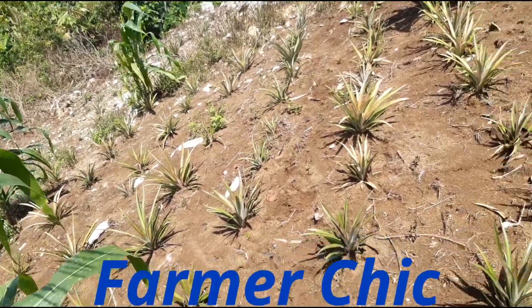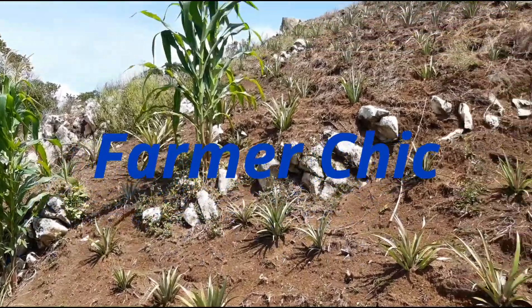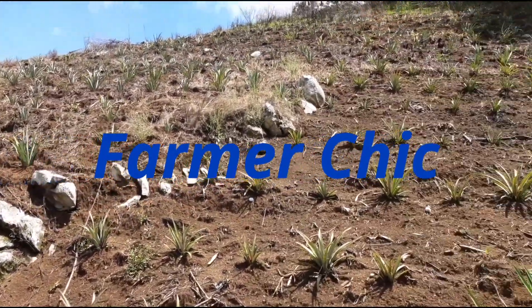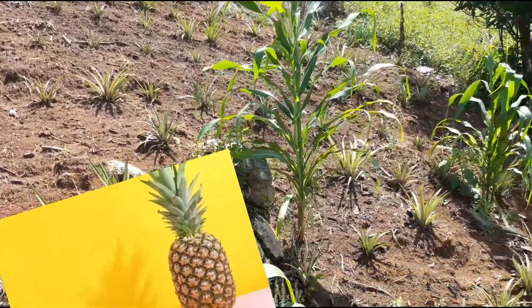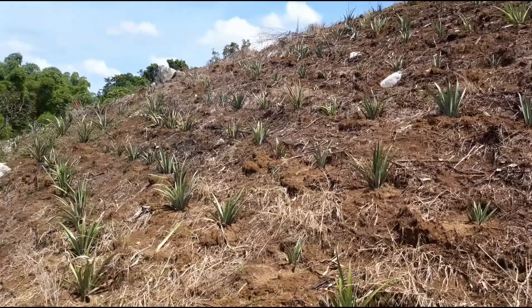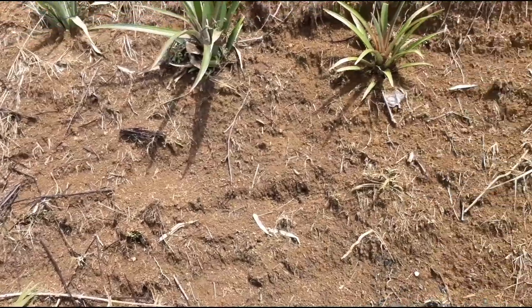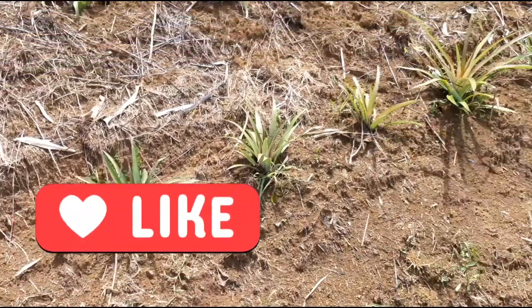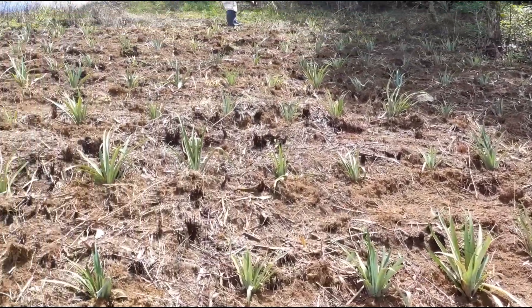Hey peeps, welcome back to another video. In this video I take you on another journey of a typical farm day into the planting of pineapples. This video was recorded on two different planting days, but as usual this is expected to be an interesting and informative video. Ensure to like, share, and leave your thoughts in the comments below. Let's get into it.